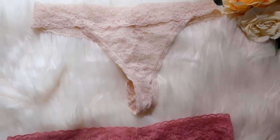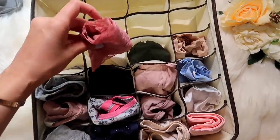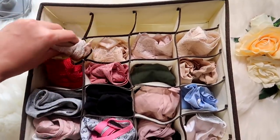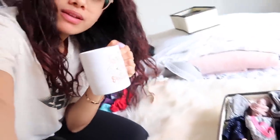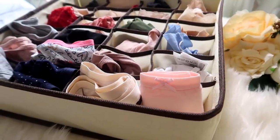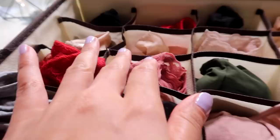Moving on to thongs — these are lacy thongs from H&M, which has amazing material for underwear. I have different kinds of thongs, so I'm putting them in the organizer as well. You can double stack because they're thinner material, but they fit perfectly. This is what I'm going to use at all times. Looking at the final organization of my underwear I already feel so calm. You can see each piece — you don't need 20,000 underwears, just keep it minimal.